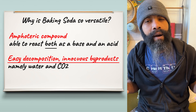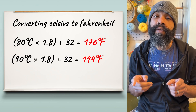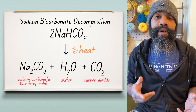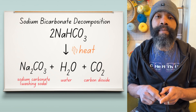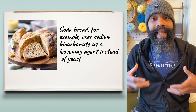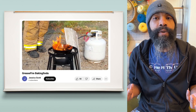Baking soda, if you heat it to just around 80 to 100 degrees Celsius, it starts to react with itself — because again, it is an acid and a base at the same time. When it does this, it turns into washing soda, which is sodium carbonate, as well as a molecule of carbon dioxide and a molecule of water. If you heat it up in the oven, it creates that leavening — that gas that gives you all the pores. This thermal decomposition of sodium bicarbonate is also why you can use it to fight fires.